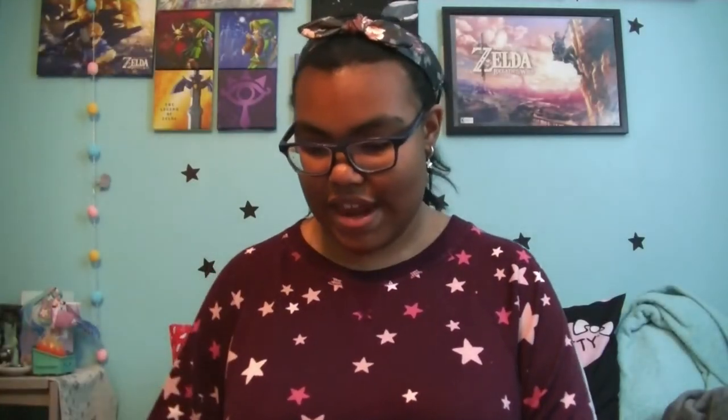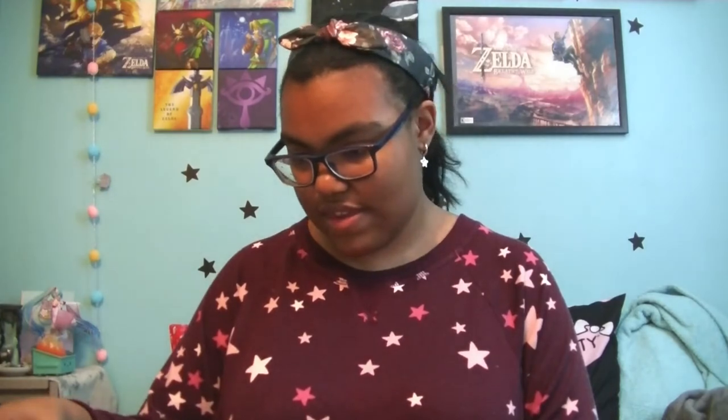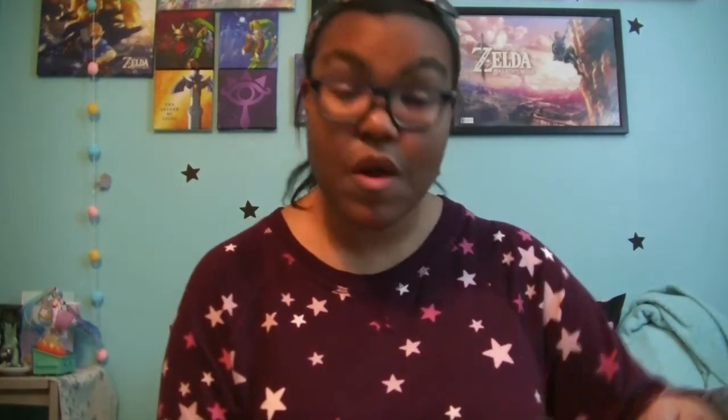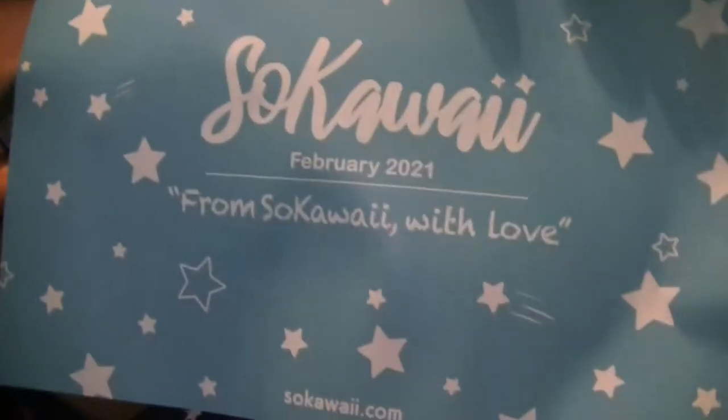So now we can go ahead and open it. This is February's box. So February's theme is 'From So Kawaii with Love.' It's kind of wet — I think it probably got rained on a little bit. Let's hope that nothing's damaged.